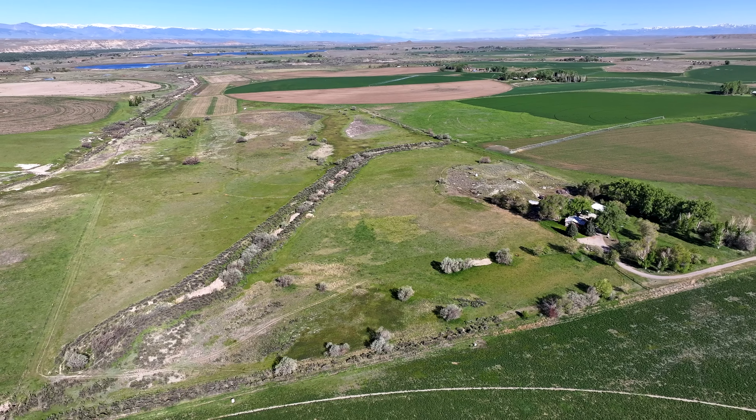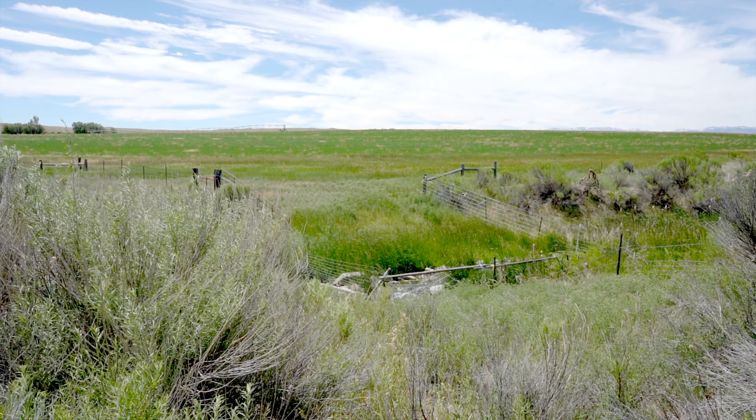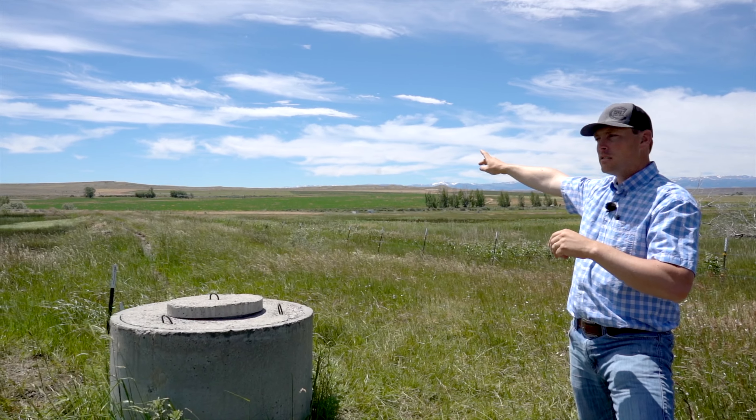The property consists of 80 acres, approximately 57 irrigated. You're supplied water off the canal through your own 10-inch pipeline. There's live water in the bottom far corner, or the ability to access it.